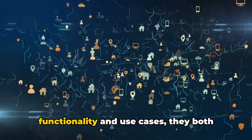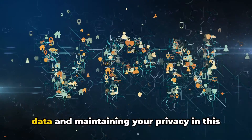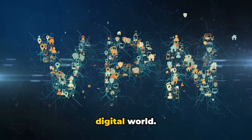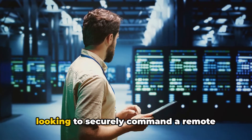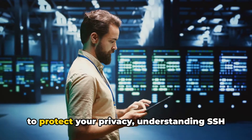Despite their differences in functionality and use cases, they both share the common goal of protecting your data and maintaining your privacy in this digital world. So, whether you're a tech enthusiast looking to securely command a remote server or a casual internet user looking to protect your privacy,